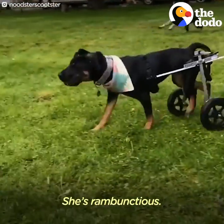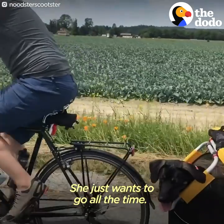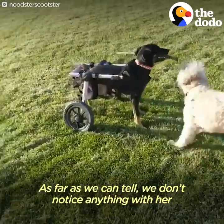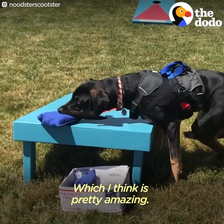She's just like any other puppy — she's rambunctious, she's full of energy, she just wants to go all the time. She wants to try just about anything we put in front of her. As far as we can tell, we don't notice anything that suggests she recognizes her deficit, which I think is pretty amazing.